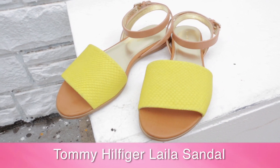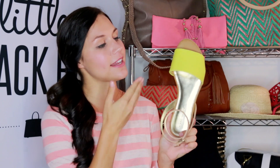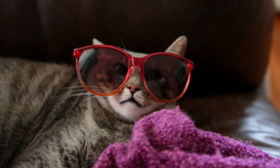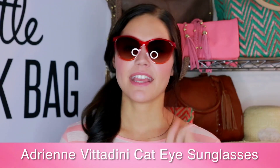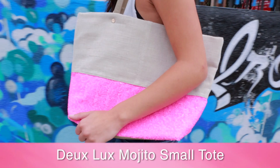We've got the next shoe for you. It's by my boo Tommy Hilfiger and it is the Lila Sandal — it's got a very nice pop of color. For all you cool cats out there, we've got the Adrian Vitadini Cat Eyed Sunglasses.